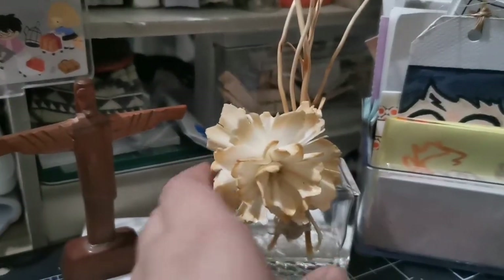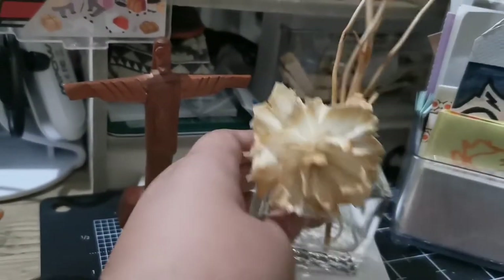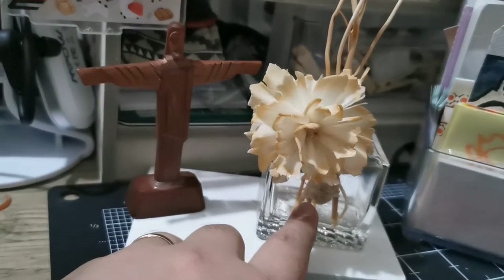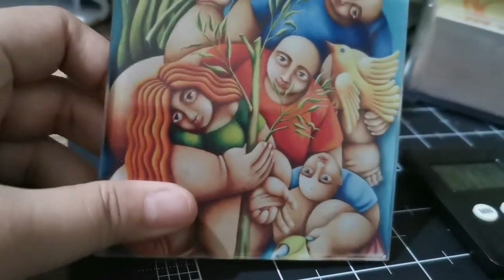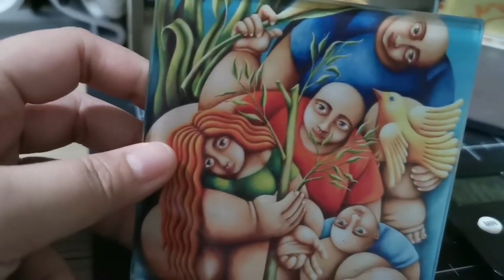This is my reed diffuser — I need to refill it soon. I don't like a very strong scent so I keep it low and refill it every few days. And this is a coaster, a very old coaster from Land Bank for one of their anniversaries.